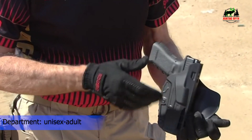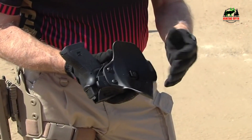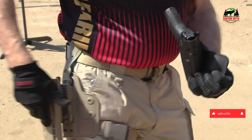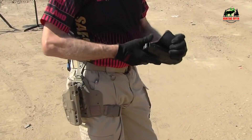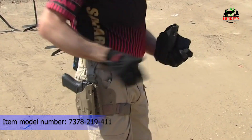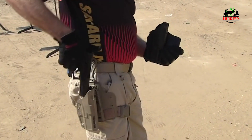Exclusive holster features: Undercut trigger guard keeps the Kydex from interfering with your draw. Overcut open-face accommodates threaded barrels and clears suppressor-height sights. Full-length sweat guard rear sight shield to protect your weapon from sweat. Fiber-reinforced stealth belt clip so no one knows you are carrying. We utilize all black oxide steel.